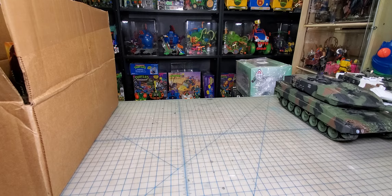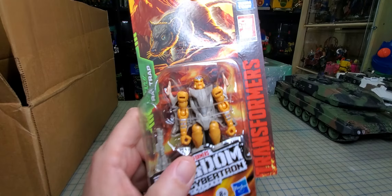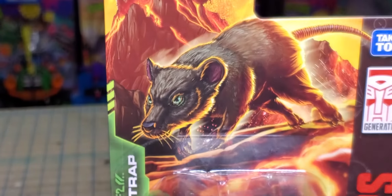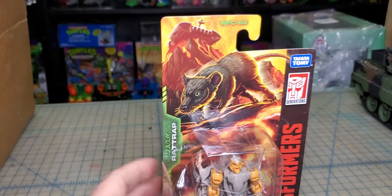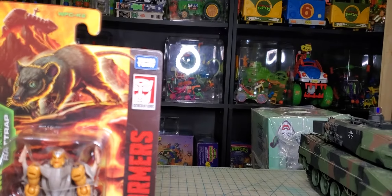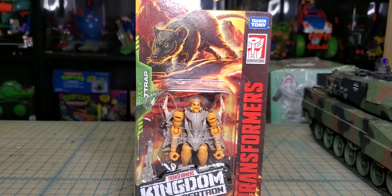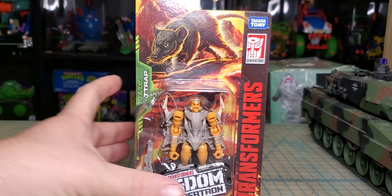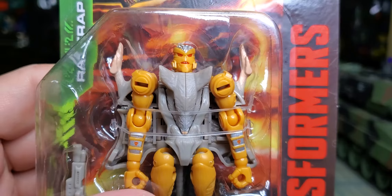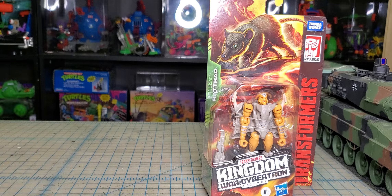Alright, first up I've got Señor Rattrap. So we got the Rattrap figure — he looks pretty awesome. I'm a Beast Wars fan, so I really like this lot of stuff I'm gonna show you.